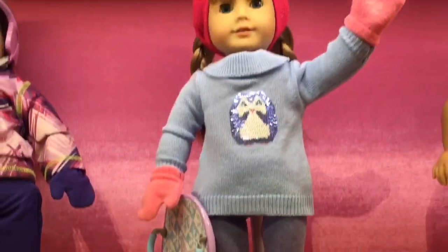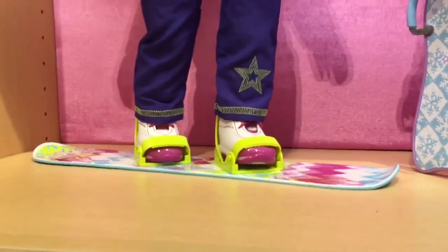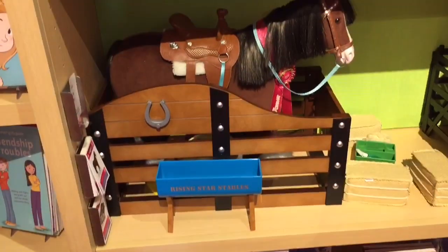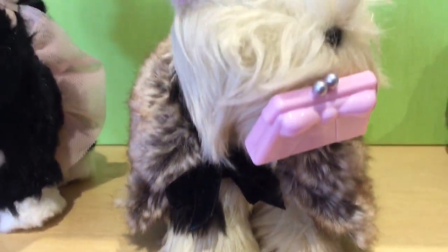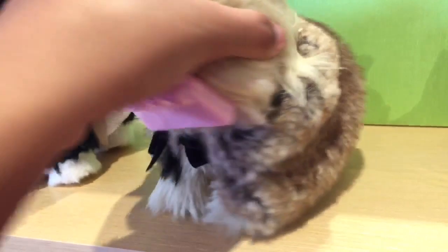Truly Me dolls also came out with a new outfit — I believe it's a snowboarding outfit. And right next to that they have another snowboarding outfit; it could be skiing or sledding, but it's still really cute. They also came out with, I believe, a new horse stable — this might be it, or it might be the other one. And they also came out with some new stuff for the pets. They have this really cute outfit with a little purse, and a fur coat for the dog with a little bow — it is so adorable.